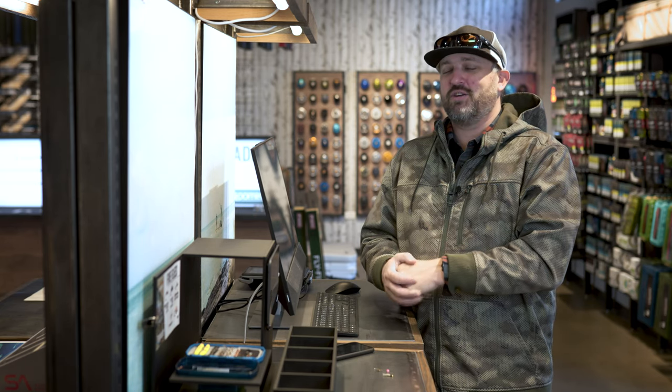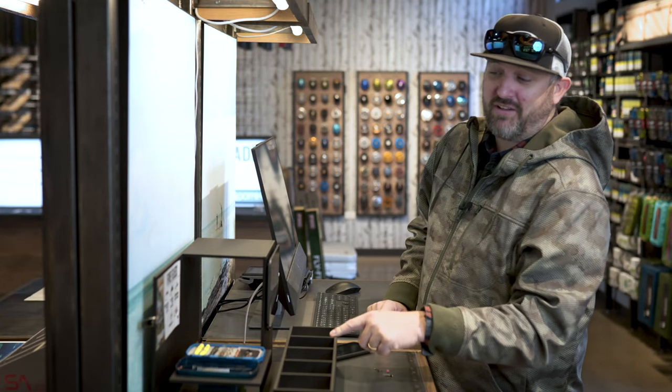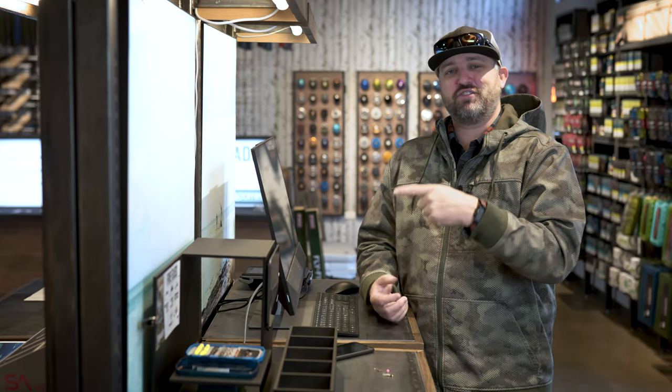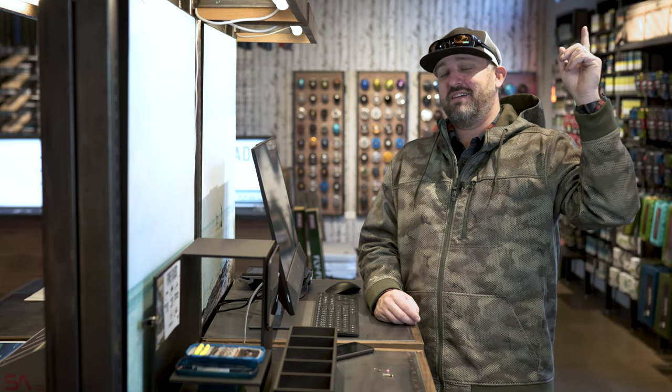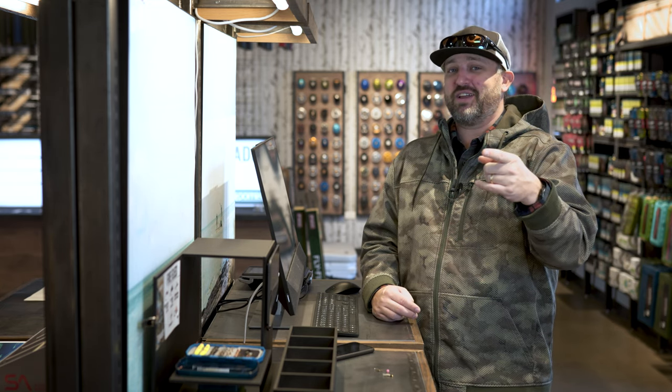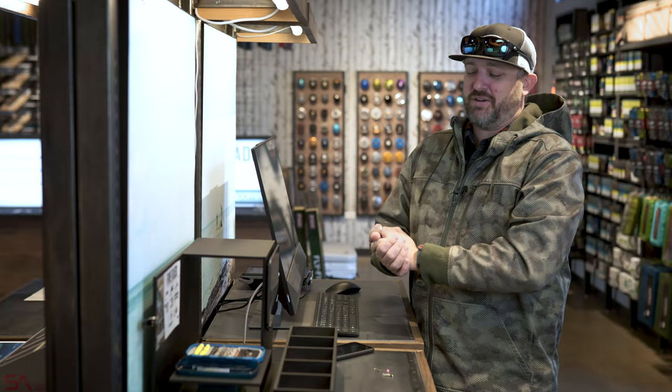Appreciate you guys tuning in. You know where to find us here in the shop and online. Also come by and check out the new Five Flies bin Rick put together — Five Flies for February is out. Check it out on the YouTube page; maybe we'll link it up here, maybe we won't because maybe I'm lazy. Have a good weekend on the water. Thanks for tuning in, bye.